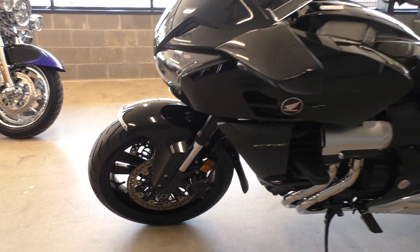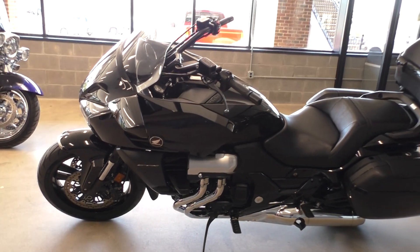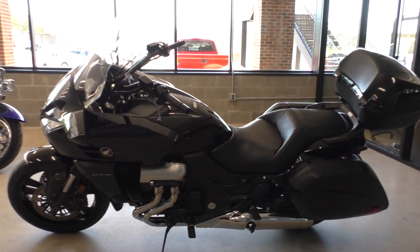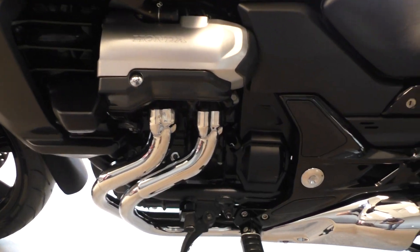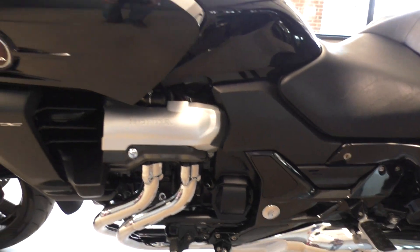It is one of our certified pre-owned motorcycles. It's been through our 32-point pre-delivery inspection. We test rode it, made sure everything was working correctly, gave it a professional detail, and we installed a battery tender pigtail.